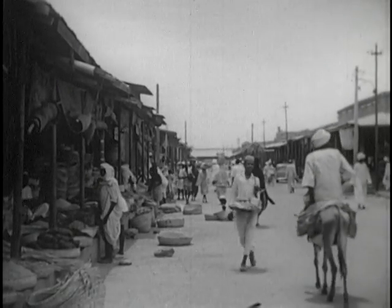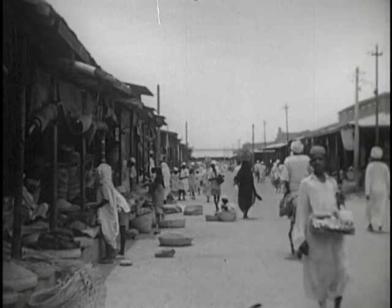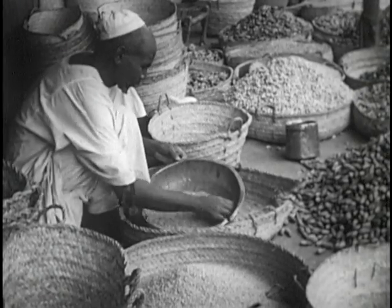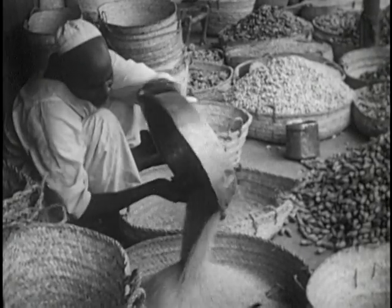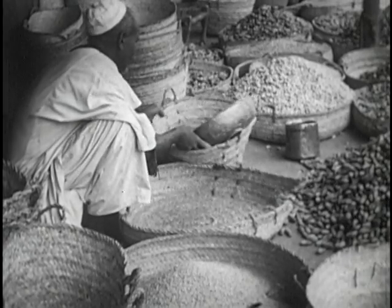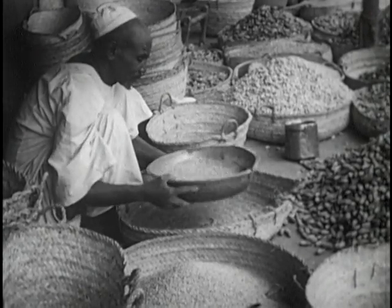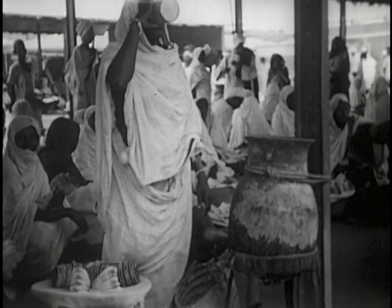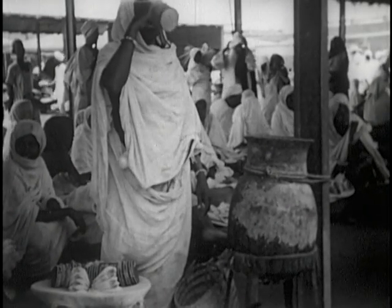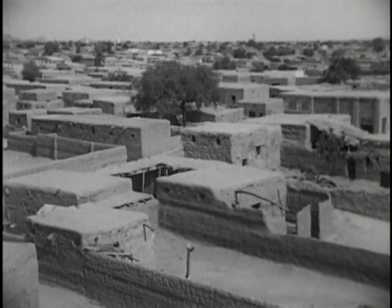Here is another market where foods, clothing, and other articles are sold by local merchants. This merchant has many foods to sell — nuts, dates, Dura, and wheat. The man is sifting wheat to make it ready for sale. Here is a place in the market where shoppers may rest and get a drink of water. This woman lives in the older part of Khartoum, where the houses are built of mud or adobe.